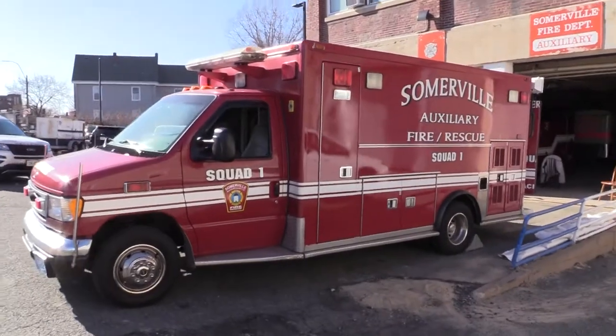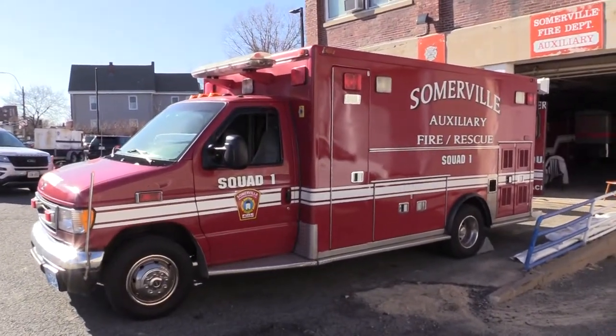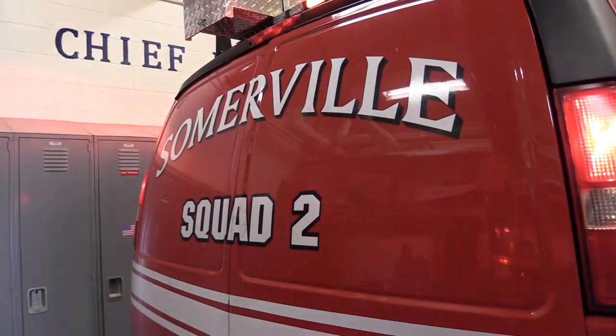Right now the auxiliary has two trucks: Squad One and Squad Two. Squad One is the lighting unit, which also assists the fire department. Squad Two is the pump-out truck, and again we help citizens that have flooded basements by pumping out their basements.